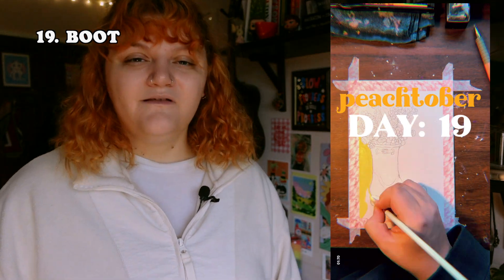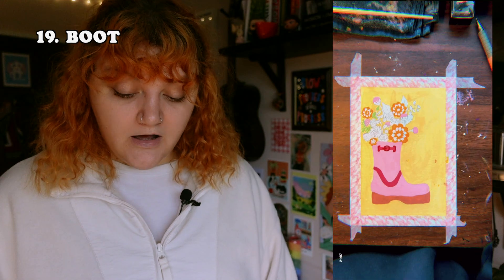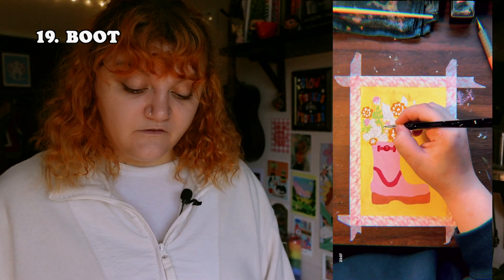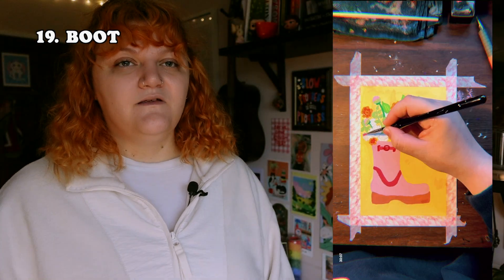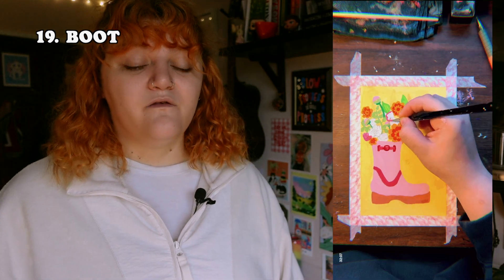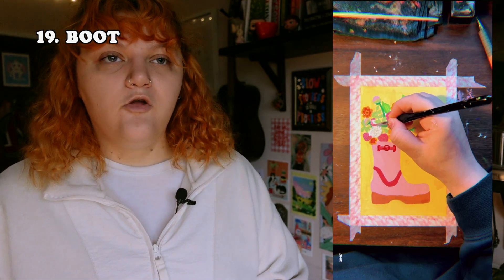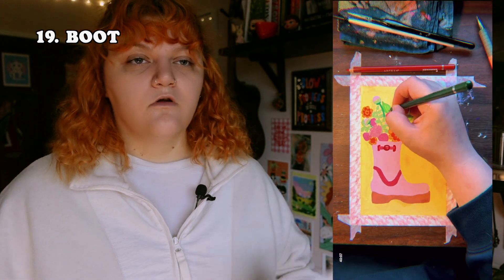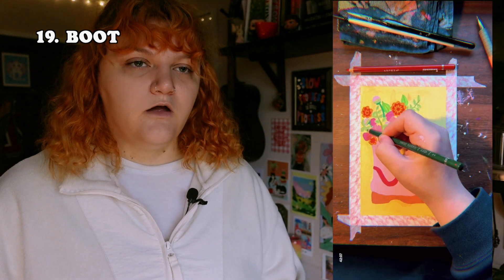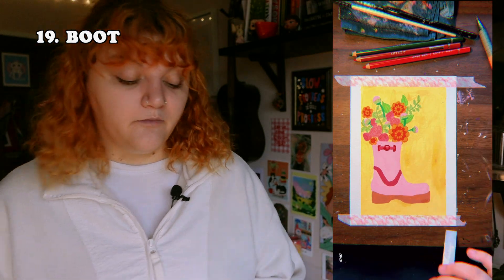The next prompt was 'boot.' This is another one I don't like that much — my friend does, so I might just give it to her. I just drew some flowers in a boot because I was in a rush by this point. Ironically I started painting these in September, so this was like a two-month project for me. For those who don't know me, I have a chronic illness, and I wanted to have as much room as possible so I could paint as and when.